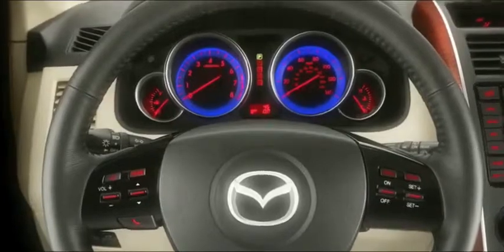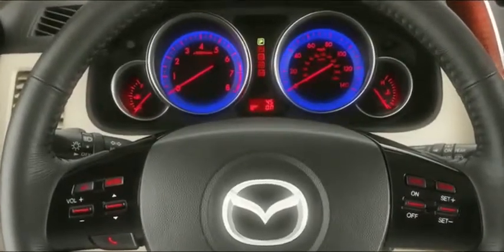The available electroluminescent gauges glow with subtle refinement, and the available power sliding glass moonroof offers a view to match it all.